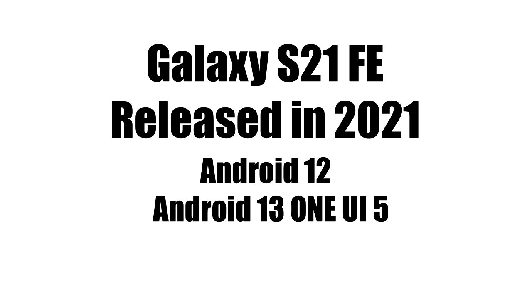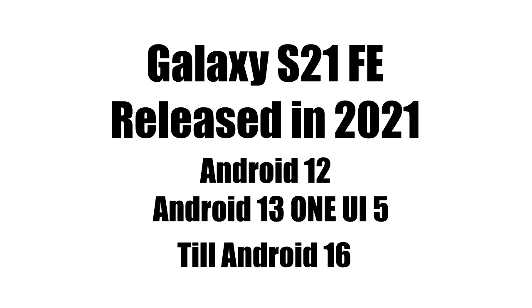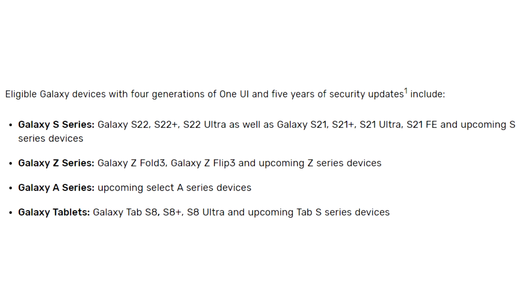This is the first major Android update for the S21 FE, which is Android 13 with One UI 5. It will continue to get Android updates until Android 16, as it falls under Samsung's four-year software update policy. The Android 13 update is now out for the S21 FE, and you can check for it by going into Settings, then About Phone, and then the Software Update menu.